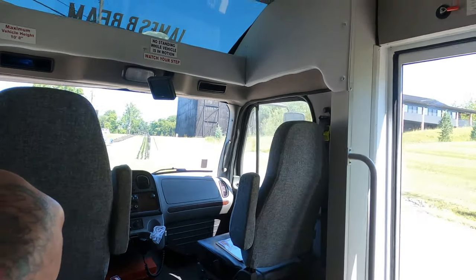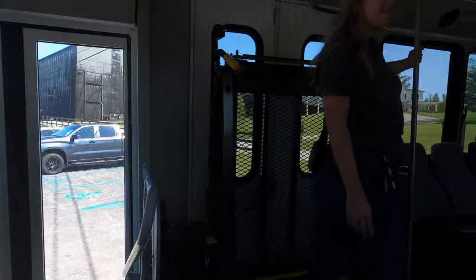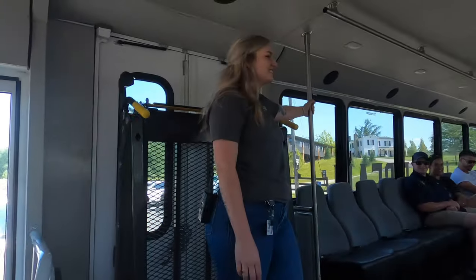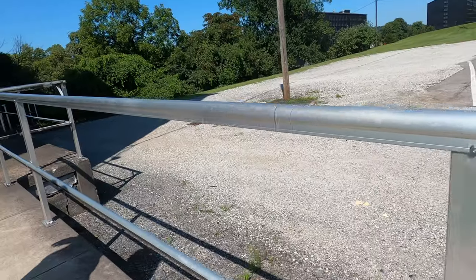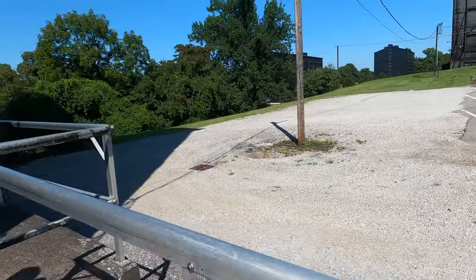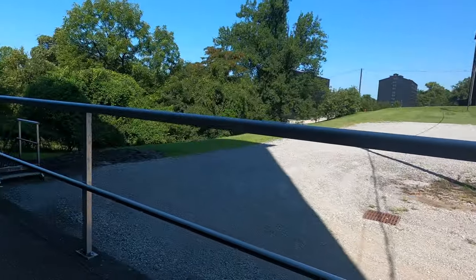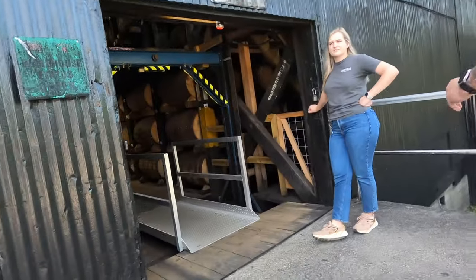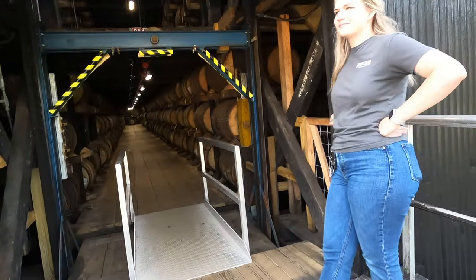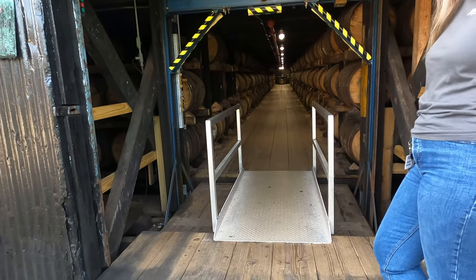As a heads up, the warehouse we are going into is haunted — it's full of spirits. This is where the magic's made.